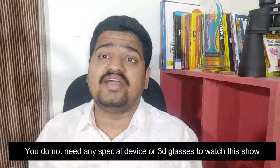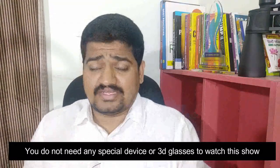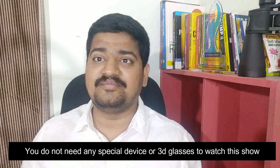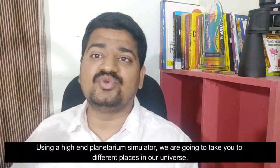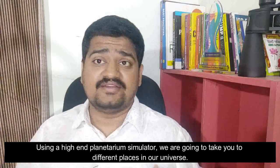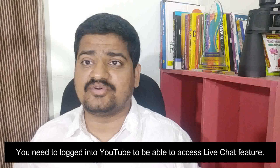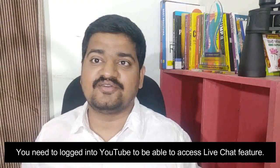One other piece of information: to watch this virtual planetarium show, you would not require any kind of 3D glasses or any other equipment. You don't actually have to sit with a notebook and pen — just watch. We're going to use a simulator, take you to different places, show you things, and there's going to be live commentary. It's going to be an interactive session, so your kids can ask us questions using the chat box and we have live chat support to help resolve all queries.